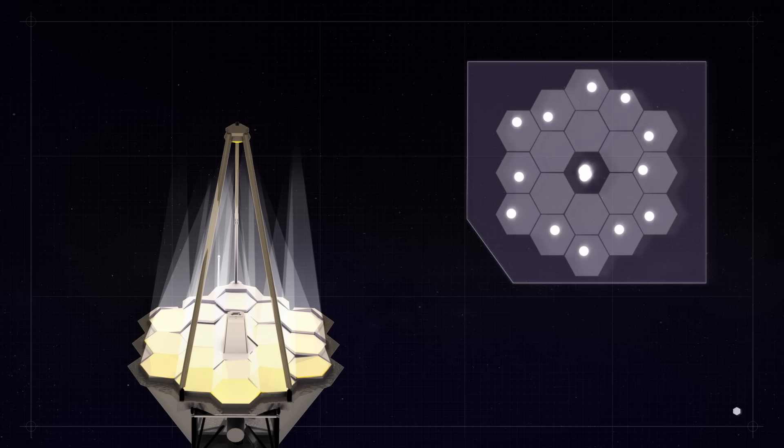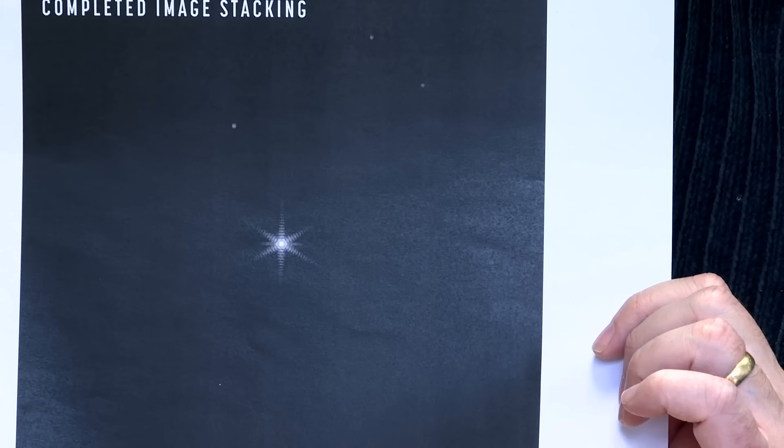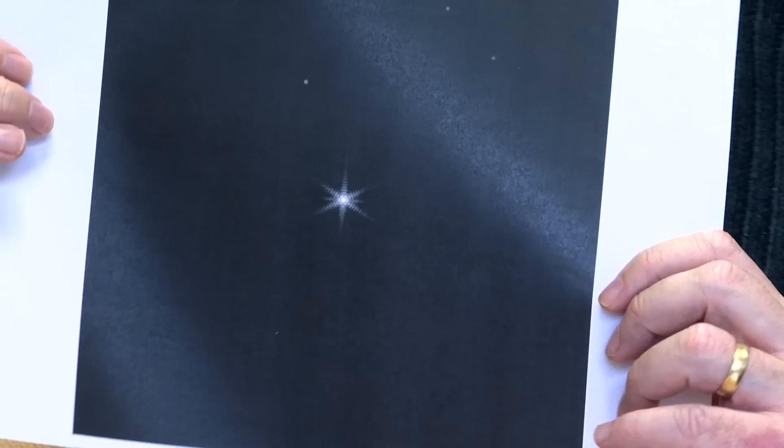At this point you've still got all your mirrors pointed in slightly different directions, which is why you have an array of images rather than one. The next thing you want to do is point all the mirrors in exactly the same direction, which will bring all those images together. But what still hasn't been done is that each of those little segments is acting like a one-and-a-bit meter telescope rather than a single six-and-a-half meter telescope. When you bring them all together, you end up with the same amount of light from the full six-and-a-half meter telescope, but the image quality is just that of a one meter telescope rather than a six meter telescope.